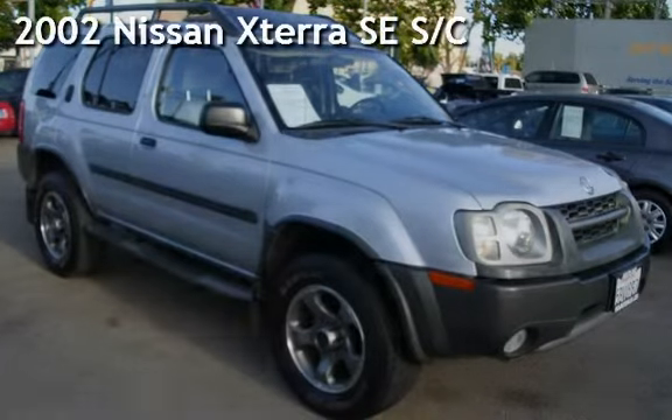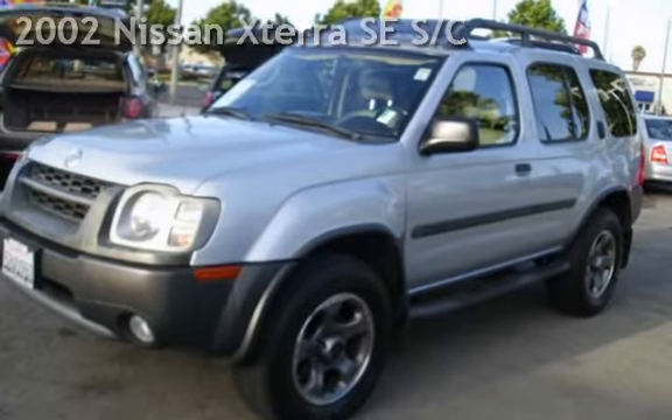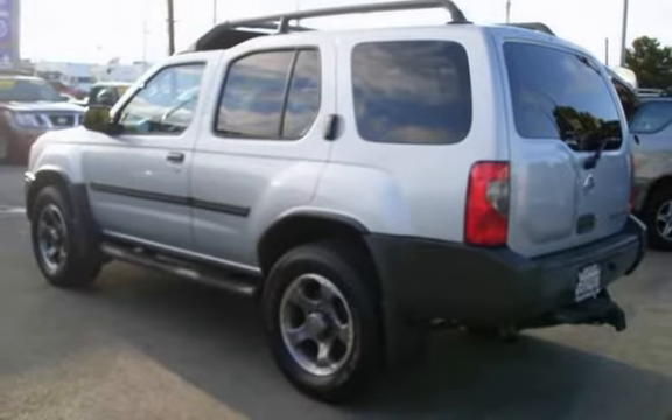Presenting a pre-owned 2002 Nissan Xterra SE. This four-door SUV has a six-cylinder, 3.3-liter V6 engine, with four-wheel drive and an automatic transmission.